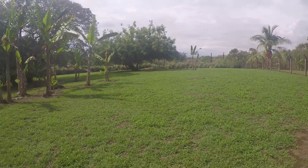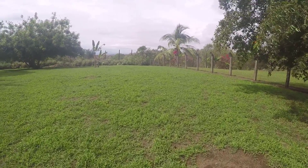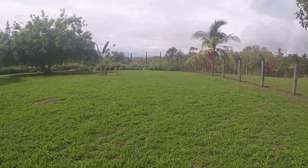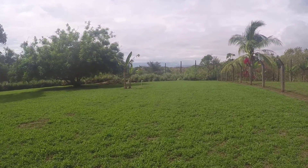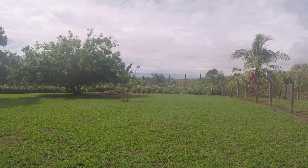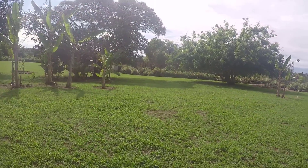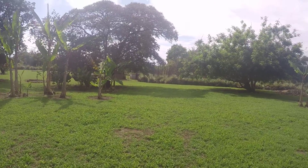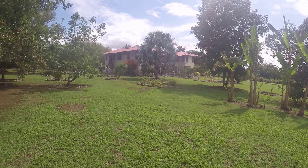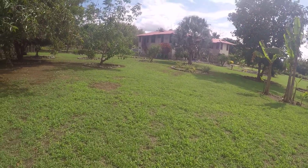One of the first projects we want to do is build a guest casita. It's going to sit right up here on top of this little knoll. It'll be two bedrooms, one bath, and a nice porch out the front, so it'll face towards the ocean. We may trim this tree up so you can see the Pacific Ocean out that way as well. It'll sit up here — the house will be over there.